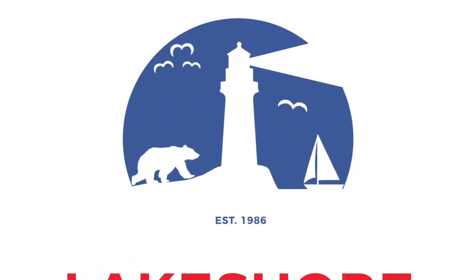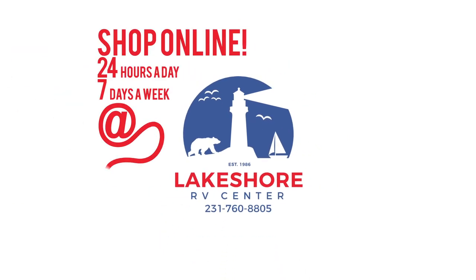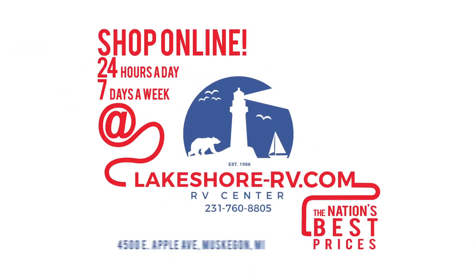Call us at 231-760-8805 where our friendly and knowledgeable staff will help you get an amazing deal on the RV of your dreams.